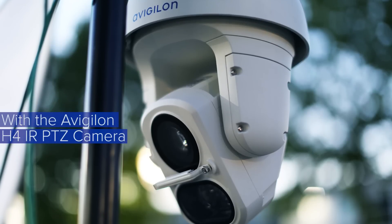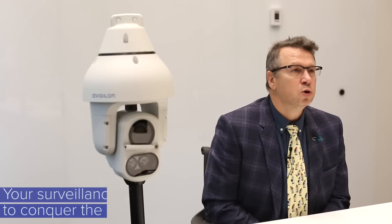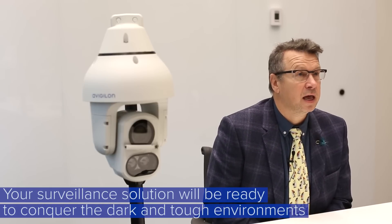With the Avigilon H4AR PTZ camera, your surveillance solution will be ready to conquer the dark and tough environments. Thanks for watching — please like us and subscribe for more videos on our upcoming products.